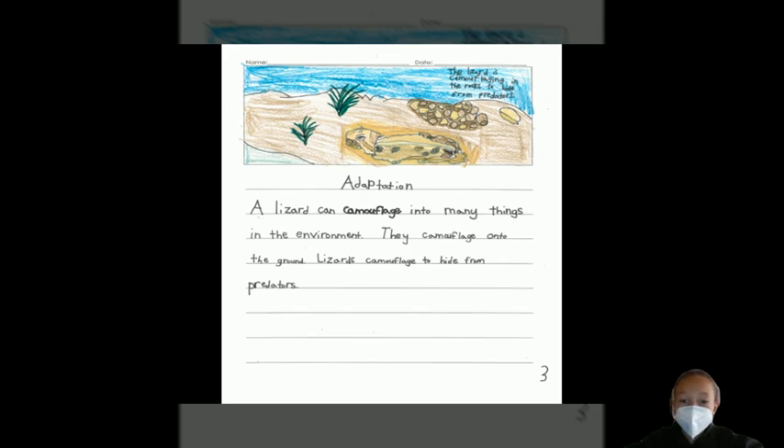Adaptation. A lizard can camouflage into many things in the environment. They camouflage into the ground. Lizards camouflage to hide from predators.